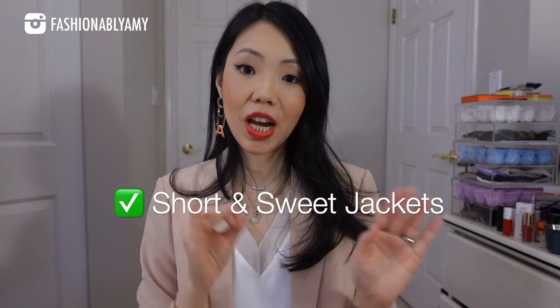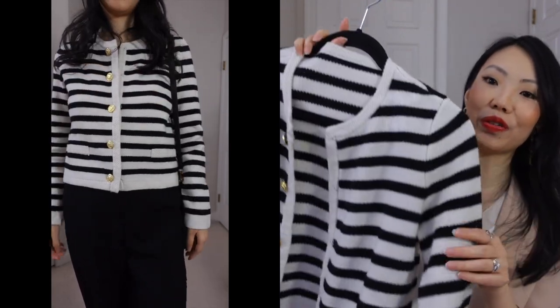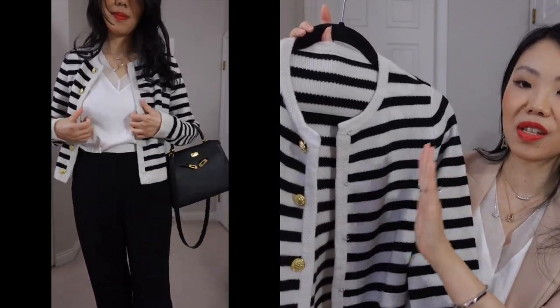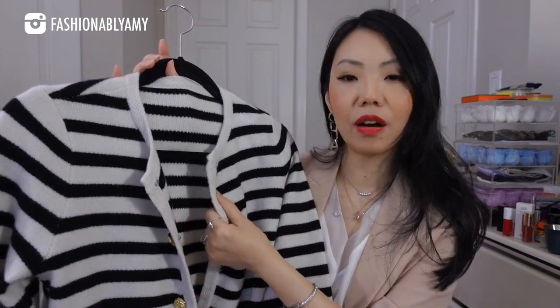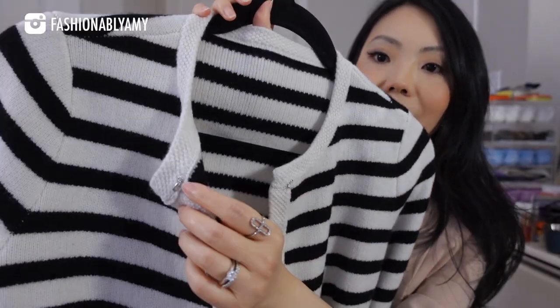The next trend is about short and sweet jackets. Not cropped for sure, but not long either — just the right length, which is why they call it short and sweet. Just that perfect jacket that you can always layer on top of anything you're wearing. If you have lower rise pants, it will still work. I love this one because it's very timeless. This one is so beautiful — I've seen it on a few influencers already — and the pattern itself is very timeless. Stripes are a big trend this year. It's 80% wool and a medium thickness, perfect for spring. It's got gold button detailing, and you can either wear it alone as a top, or drape it on on cooler spring days.